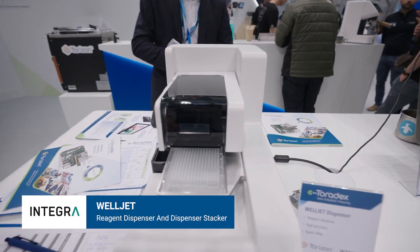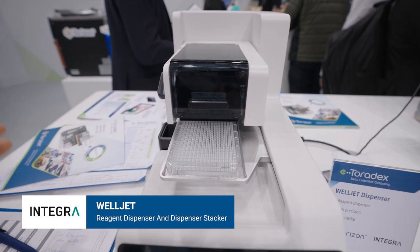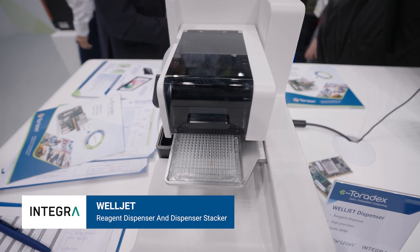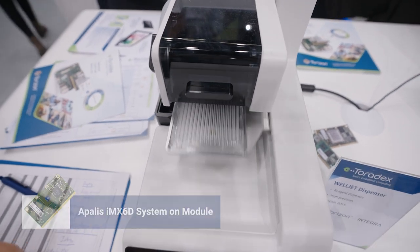Hi, Cyril Charyot from Toralex. I'm here to talk about Integra Bioscience and especially their product, the WellJet Dispenser. This is a medical device doing liquid dispensing, so high precision accuracy is really the main word here.